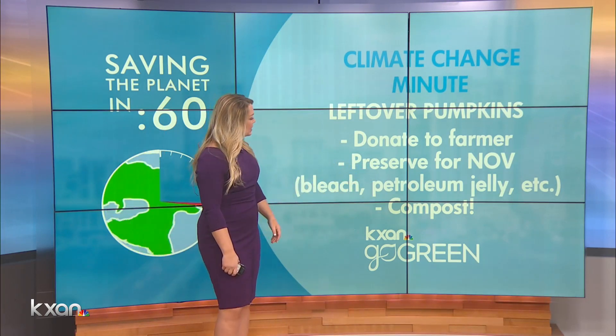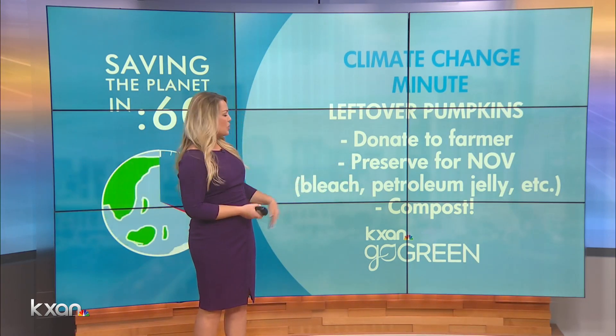Pigs, cows, everything — they eat that stuff. Preserve for November. This is what Sally touched on earlier.